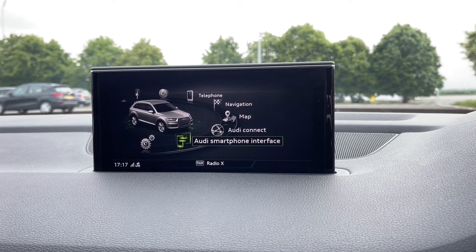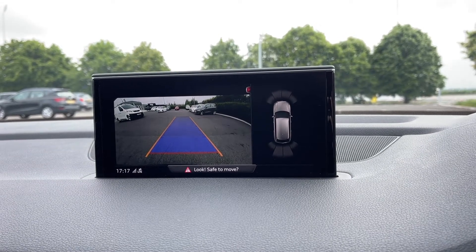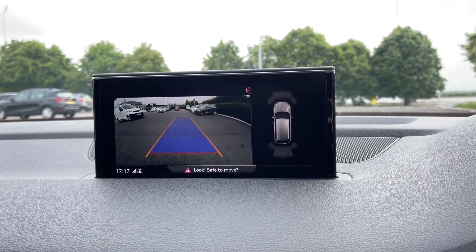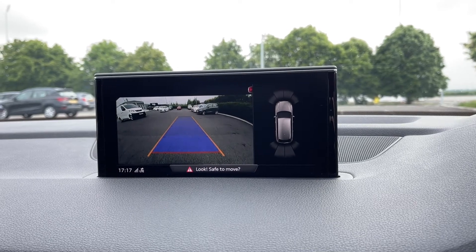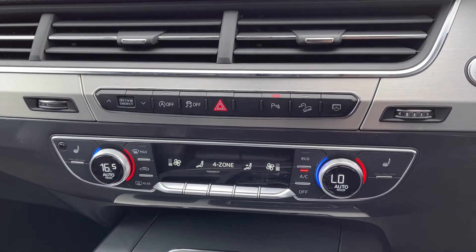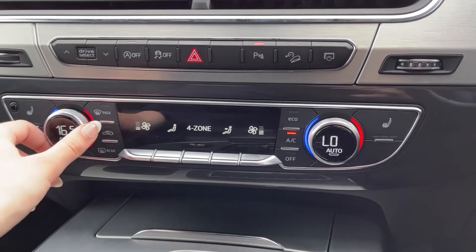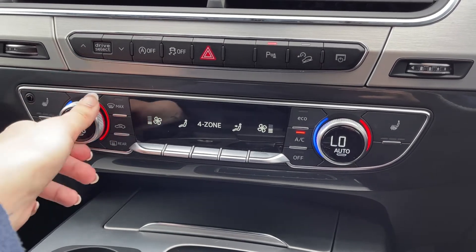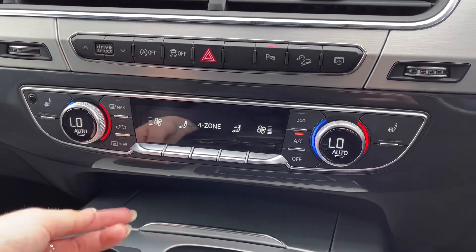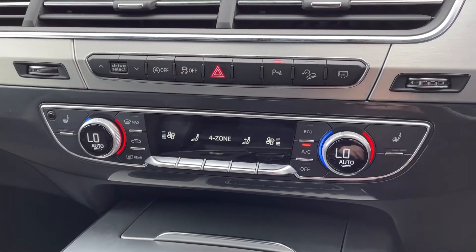Popping the car into reverse brings up the reversing camera, which was another £500 extra on the car. Along with the front and rear sensors it just makes this SUV so much easier to park. Underneath the media screen you've got the controls for your drive select and the hill descent control. And just here you've got the climate control — as mentioned it is four zones, two in the back and two in the front, so you can fully customise the climate to keep all your passengers comfortable.